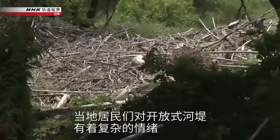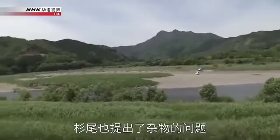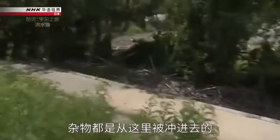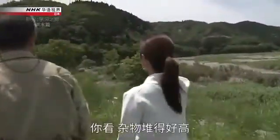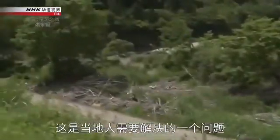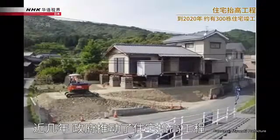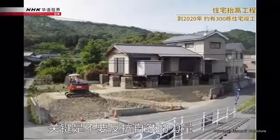The residents have mixed feelings about the open-ended levee. Sugiyo pointed out that planting more trees near the opening could help prevent debris from flowing in. In recent years, homes have been elevated in an effort backed by the government, which helped decrease the number of homes damaged by flooding. The key is to not defy the force of nature.